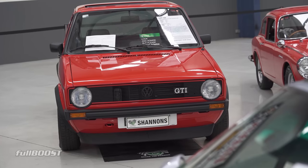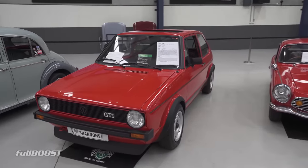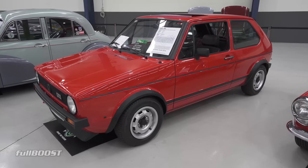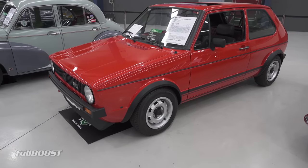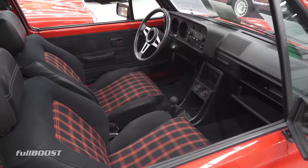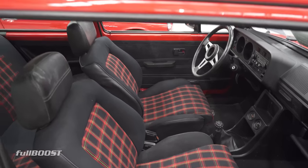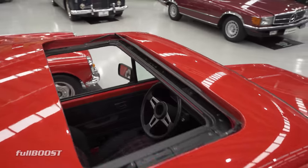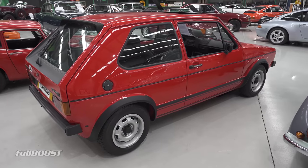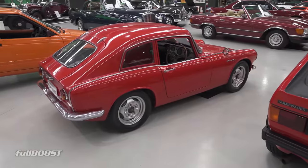Probably my favourite car at the auction is one of the smallest — look at that, a Mark 1 Golf GTI. This is a cool little thing and it's in really lovely condition. It could be a full boost project car. That's a 1978 GTI Mark 1 with a guiding range of 15 to 25. Left hand drive, finished in bright red with a tartan trim — can't go wrong with that interior, though it might be a love-hate relationship. And the iconic Golf gear knob as well.